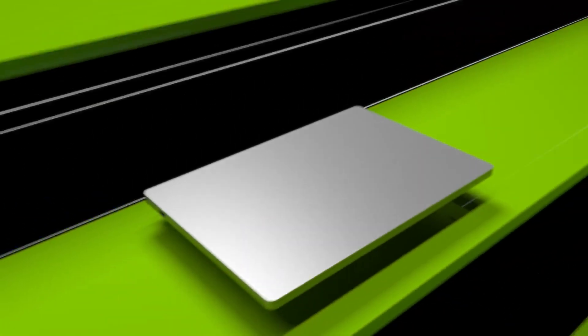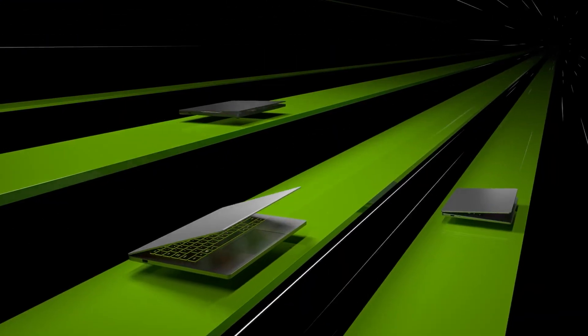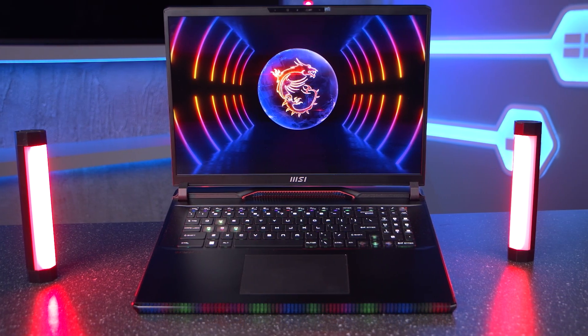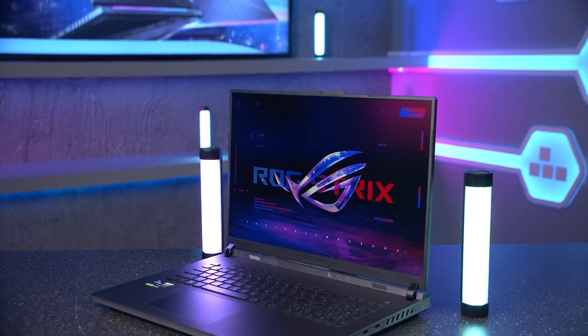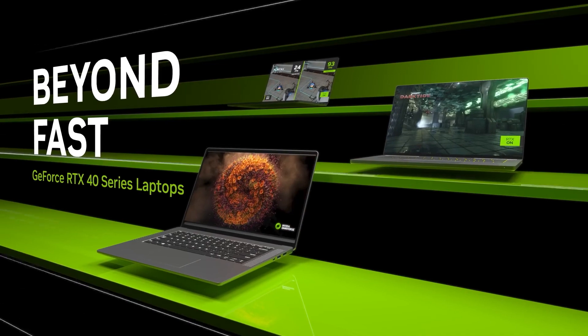After being announced officially at this year's CES, NVIDIA's GeForce RTX 40 series laptops are finally available to buy right here at Scan. So far we've had a couple of different models in the studio and they certainly live up to expectations. There are so many features packed into these 40 series laptops, making them the world's fastest laptops for gamers and creators, with the largest ever generational leap in performance and power efficiency from NVIDIA. Let's go through some of the key specs for the RTX 40 series cards.